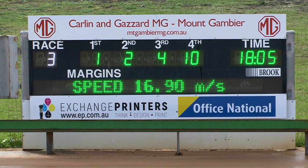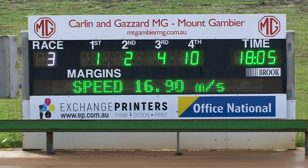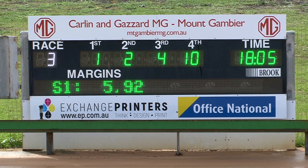So 1, 2, 4, and 10 will be your numbers. 18.05 the amended time. We're just awaiting now for the margin: four and a quarter by five and a half. And $5.92 was your section.